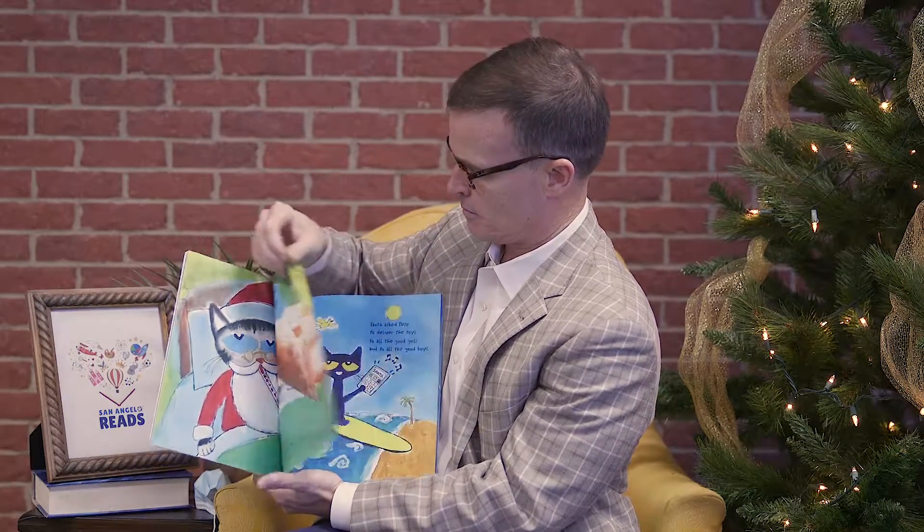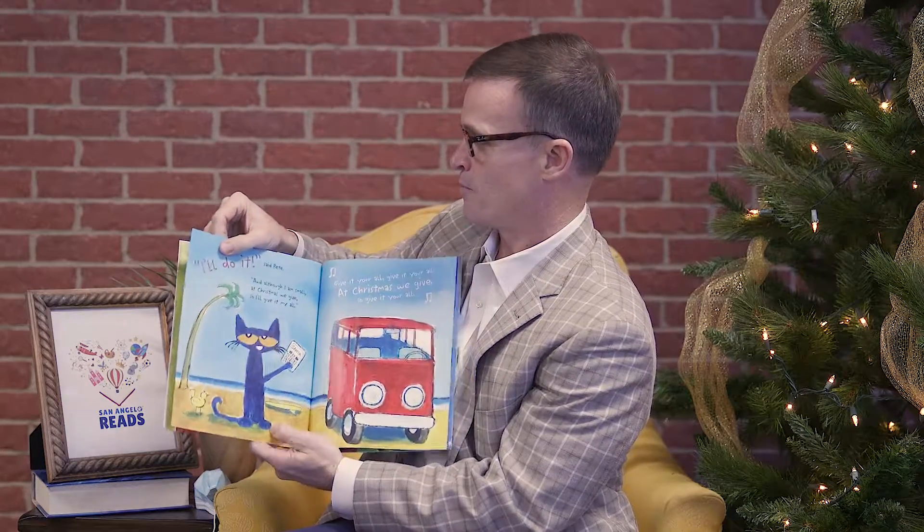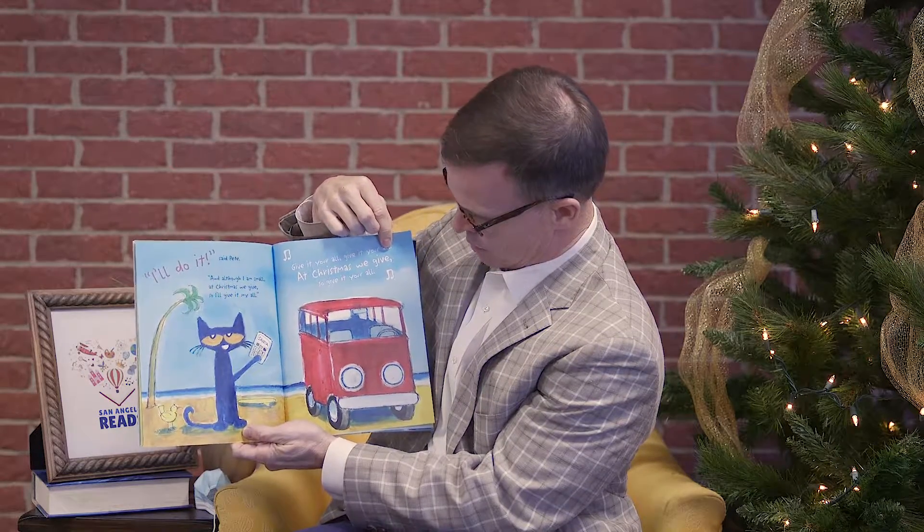So Pete the Cat: it was the day before Christmas, and Santa was ill. In the cold winter wind, he had caught a bad chill. Will Christmas be canceled? Will it come to that? Never, cried Santa. Let's call Pete the Cat. Santa asked Pete to deliver the toys to all the good girls and to all the good boys. And Pete is a cool cat — he's riding a surfboard and has his little cell phone there. I'll do it, said Pete. And although I am small, at Christmas we give, so I'll give it my all. Give it your all, give it your all — at Christmas we give, so give it your all.